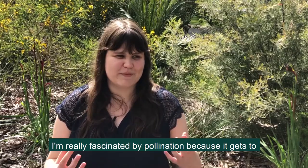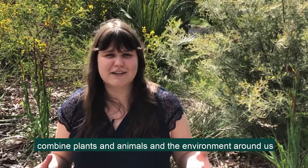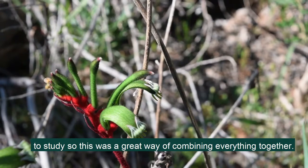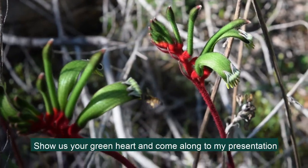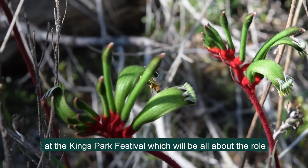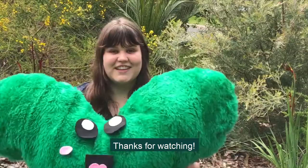I'm really fascinated by pollination because it gets to combine plants and animals and the environment around us. I was never good at picking one or the other that I wanted to study, so this was a great way of combining everything together. Show us your green heart and come along to my presentation at the Kings Park Festival, which will be all about the role introduced bees play in pollinating kangaroo paws and other native plants. Thanks for watching.